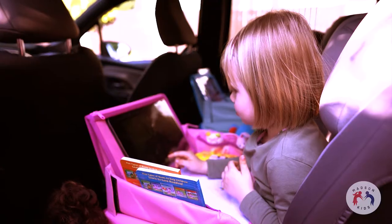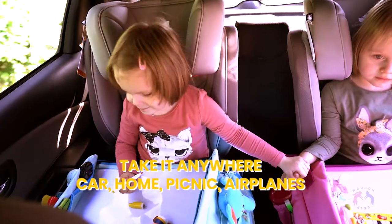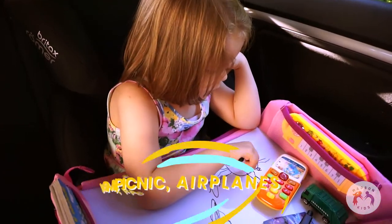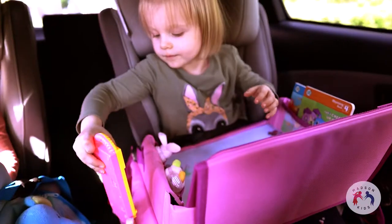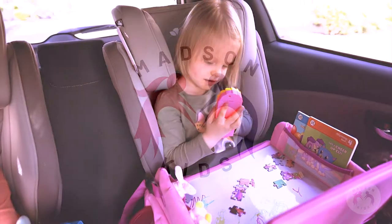Its portable, high-quality, and ergonomic design mean your kids can easily take it anywhere they want, making it their best friend. Your kids can watch their favorite videos and play games even during those long rides. Don't wait — buy the Madsen Travel Tray today.